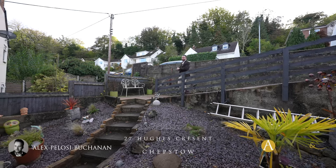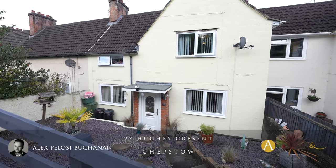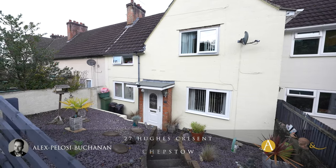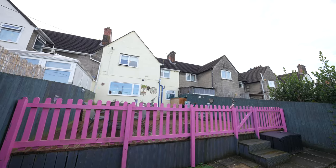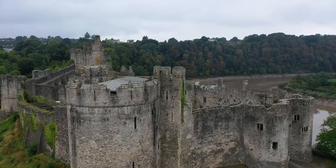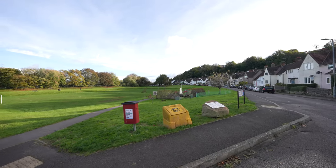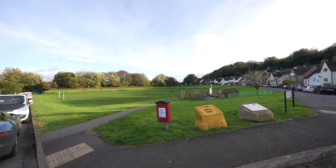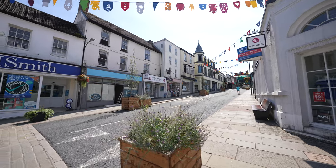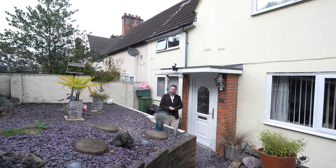Hi, it's Alex from Arch & Co, and today you join me in Garden City where we're here to see this three bedroom mid-terrace property that was built in the early part of the 20th century. This popular residential area is located in the heart of the town of Chepstow. The area benefits from a park, making it ideal for families. The town affords a range of amenities including a good range of shops, schools, and transport links. So welcome to number 27 Hughes Crescent — let's get inside and take a look.